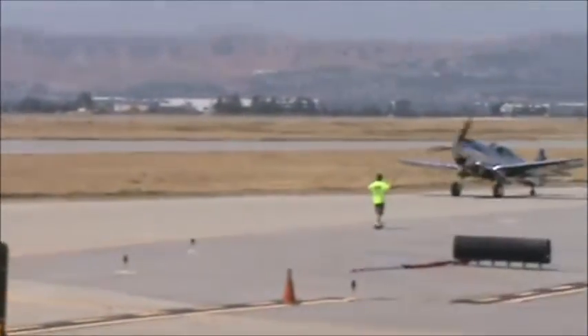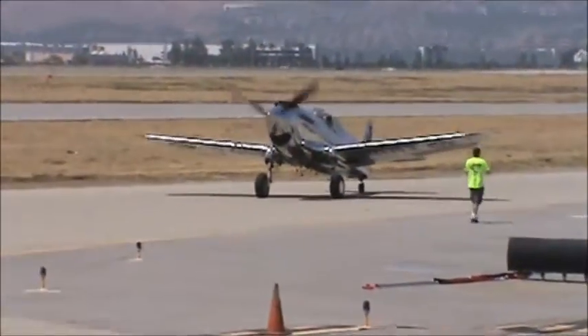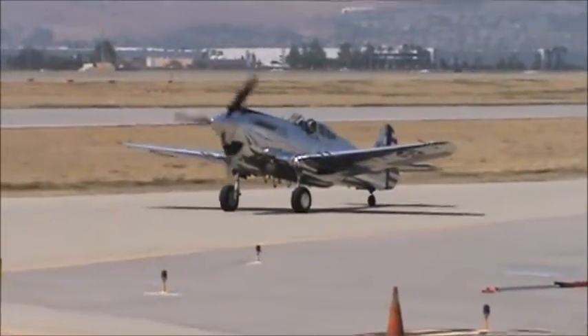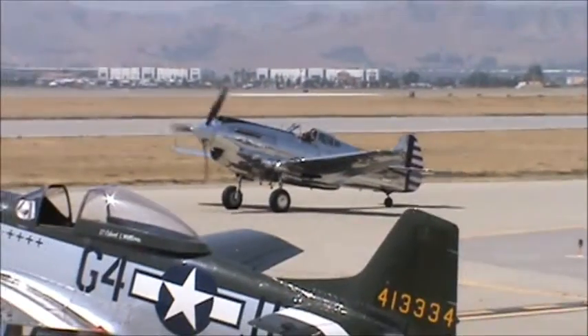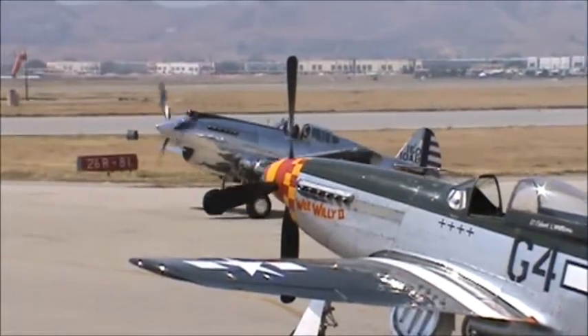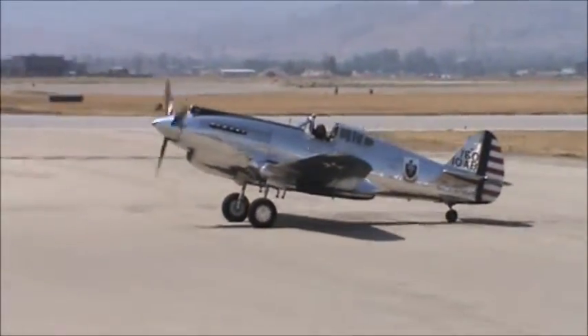Now get ready for a surprise — you've got thunder and wind walk with lightning. Let them entertain you. Now get ready for smoke off. We have a great release to smoke off.